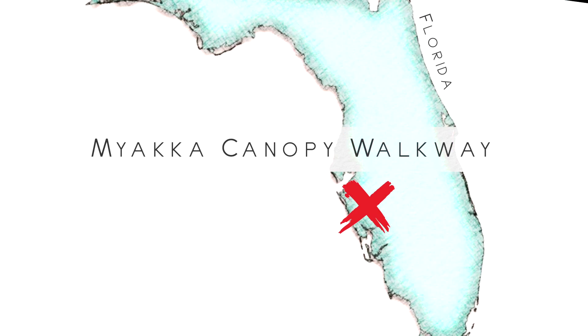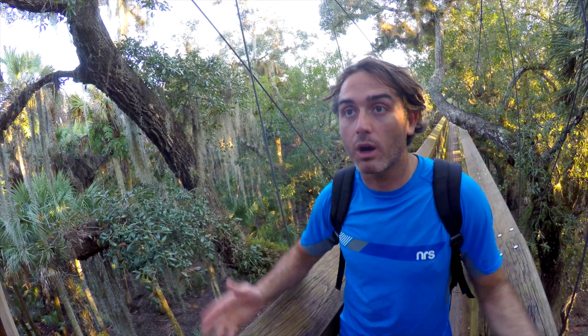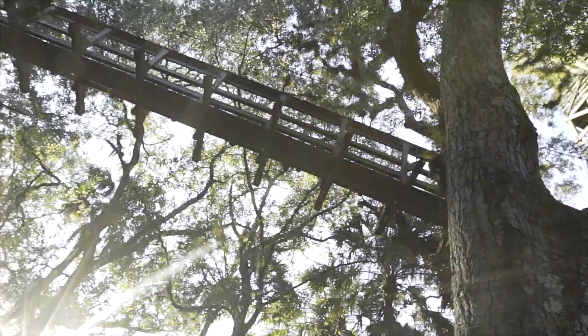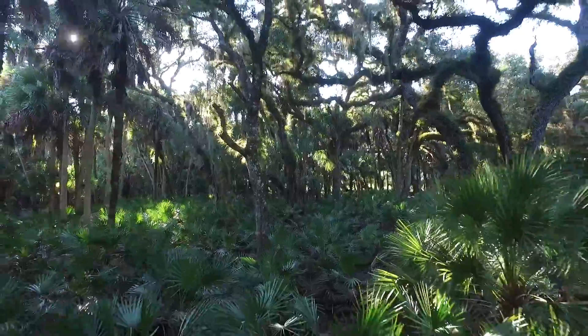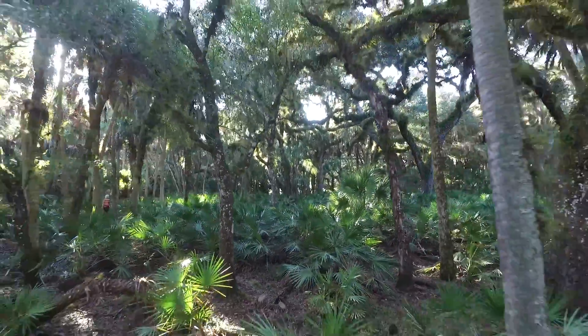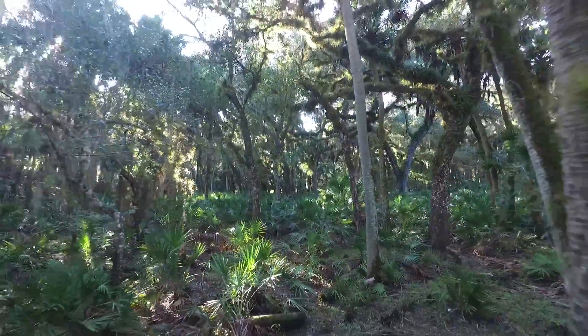We made it! Holy moly! We're standing on a canopy walkway in Sarasota, Florida, built in this really pretty mystical forest — which really kind of looks like a troll forest. And technically it is considered an oak palm subtropical Florida forest.